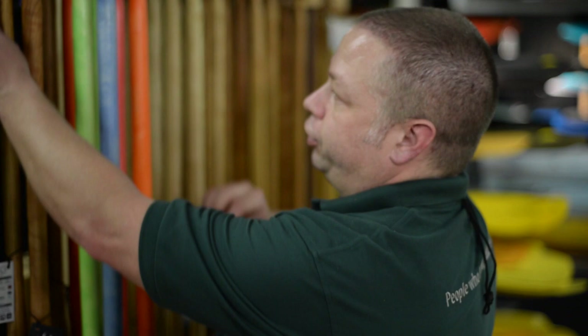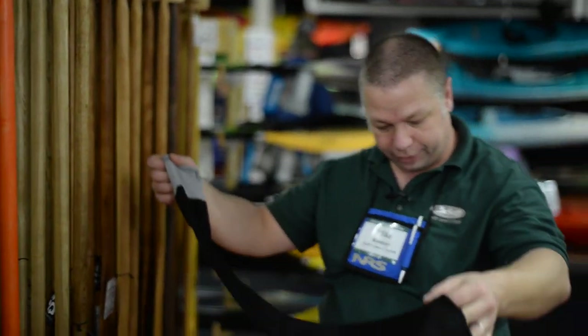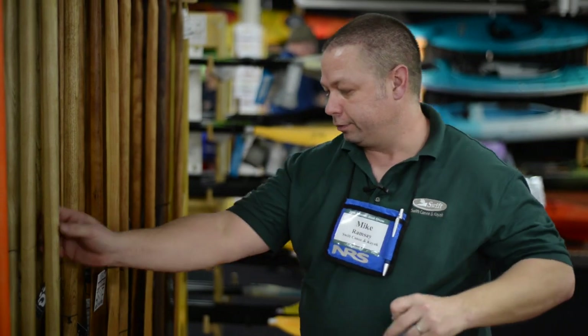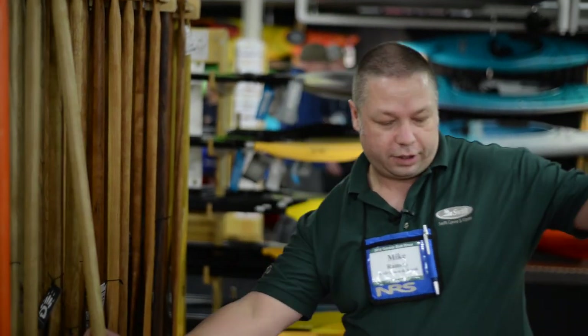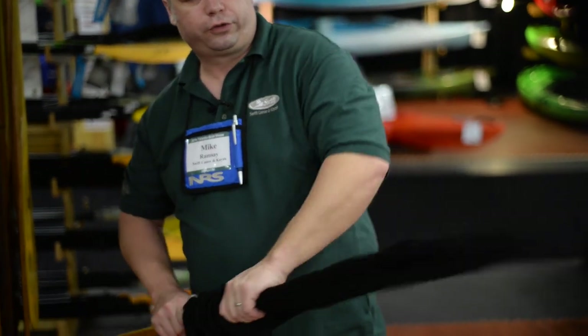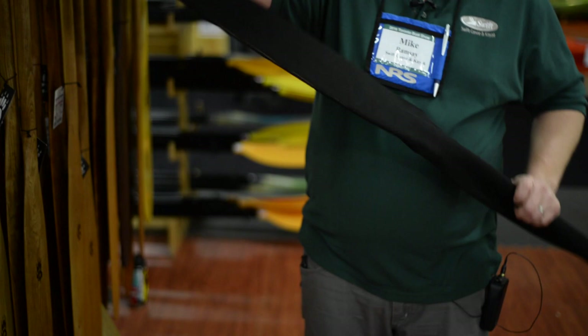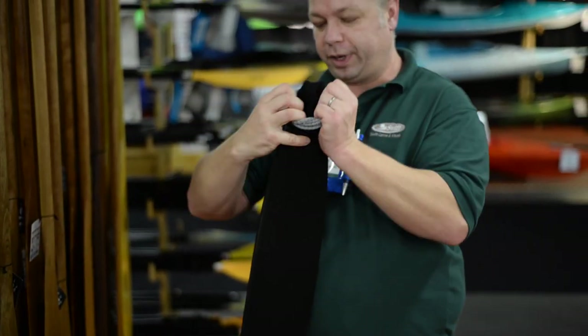Of course we always do our Badger paddle sock — every adult paddle comes with a Badger paddle sock to protect it. We also don't want to ship a paddle in a throwaway plastic sock; we try not to create very much garbage. So the Badger paddle sock works really well and is quite versatile — you can also buy them individually for other paddles.